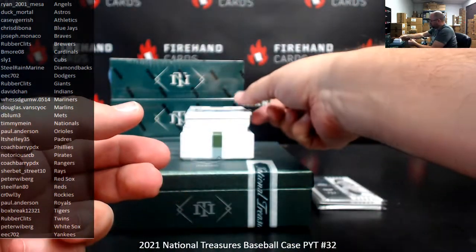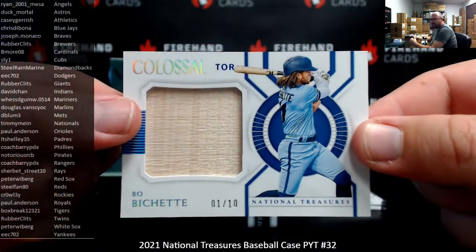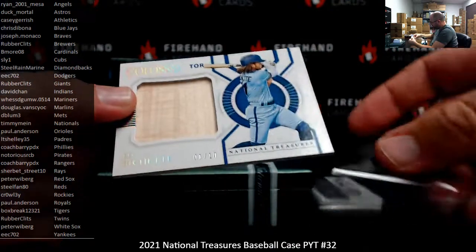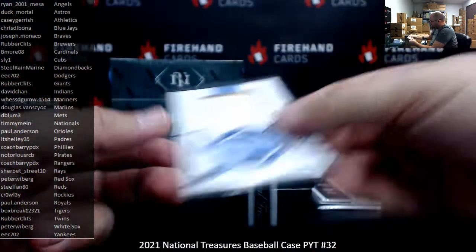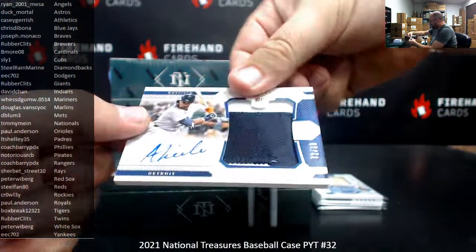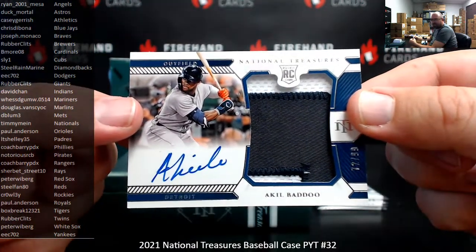Next up is a colossal bat piece, numbered to 10 — Bo Bichette for the Blue Jays. Chris DeBona gets that one. First autograph: it's an RPA — Akil Baddoo, numbered 72 of 89, Tigers. That's going to box break.